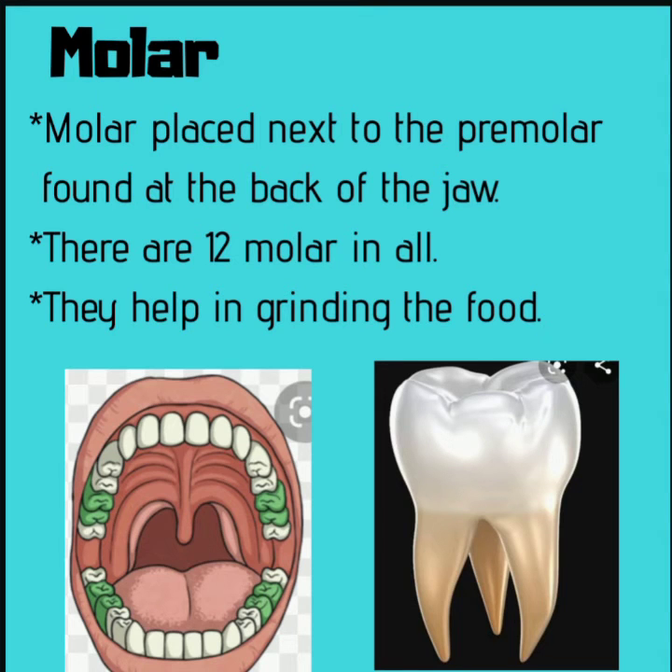Now, molars. They are placed next to the premolars and are found at the back of the jaw. There are twelve molars in all — six in the lower jaw and six in the upper jaw. Out of the twelve molars, eight grow first, while four more molars, commonly known as wisdom teeth, grow later. Molars help in grinding the food.